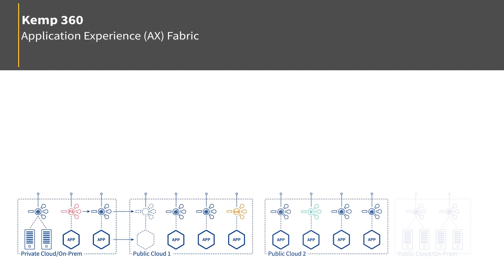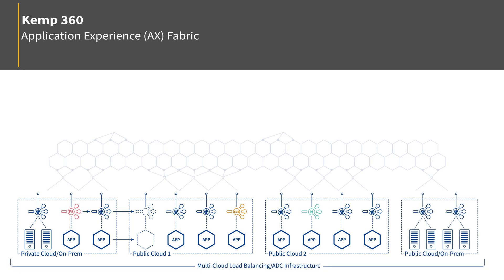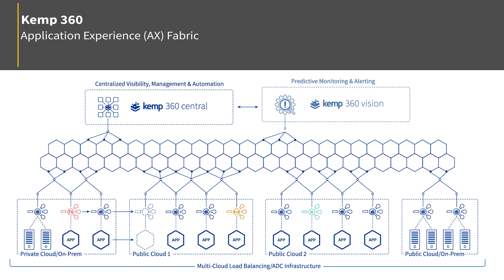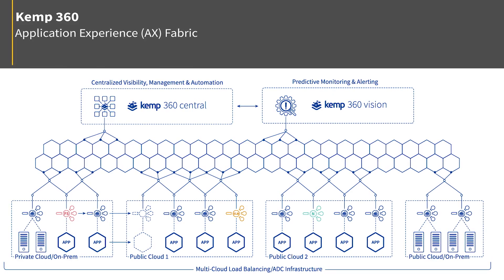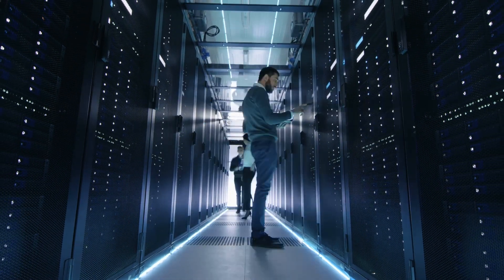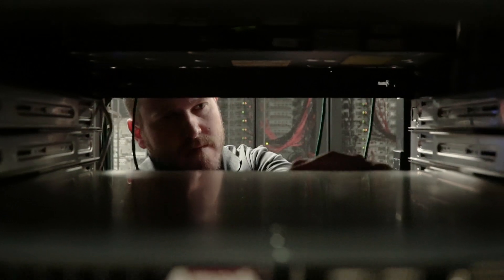Kemp's application experience fabric is a phrase that we use to encompass the combination of our ADC technology, our central management capabilities, and vision, which looks at the overall environment to surface the variety of different problems that may arise. We have built a framework and a fabric that allows customers to optimize all aspects of how their applications are deployed.